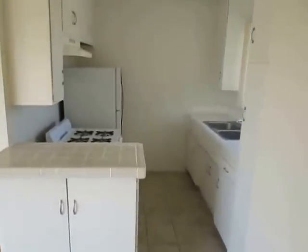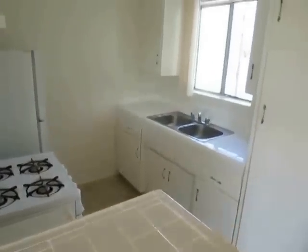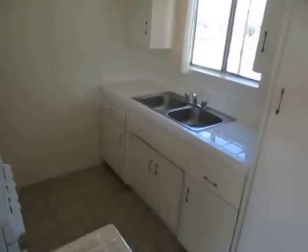It has a full kitchen with attractive tile work. The kitchen appliances are included.